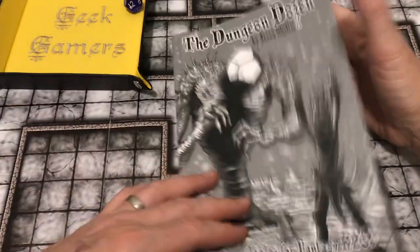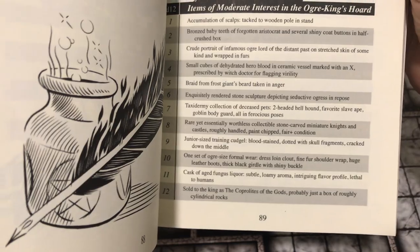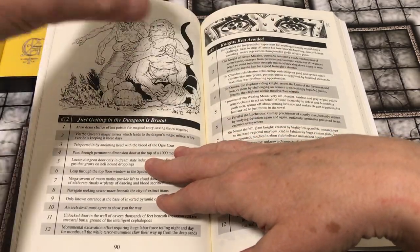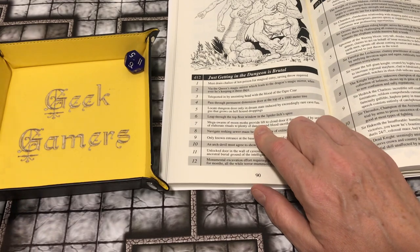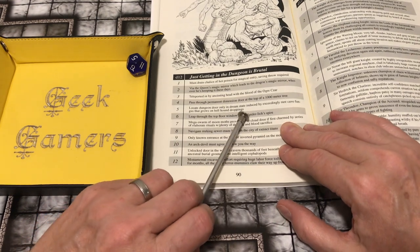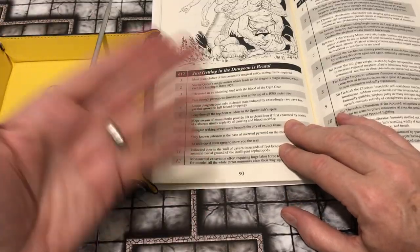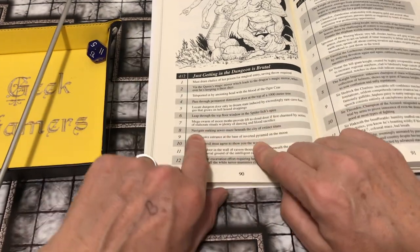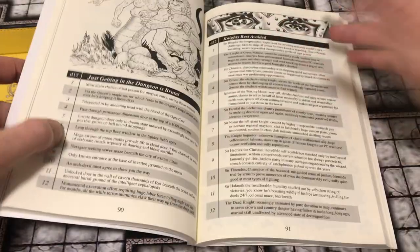Items of moderate interest in the Ogre King's horde: exquisitely rendered stone sculpture depicting a seductive ogress in repose. Here's a table — 'just getting in the dungeon is brutal': locate the dungeon door only in a dream state induced by exceedingly rare cave fungus that grows on hellhound droppings. Could you build a story around that? Yes, absolutely. It would be a story that had that type of humor and approach. You could do this with many different rule sets.